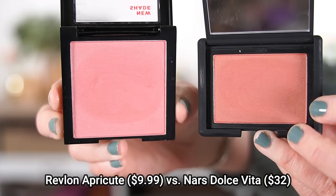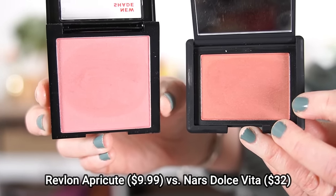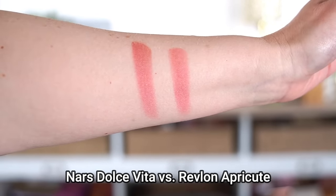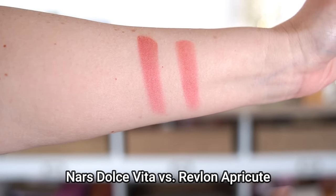The first dupe is for the NARS blushes, which cost $32. I can't completely take credit for this one — I saw it on Risa Does Makeup's channel. She was talking about the shade Dolce Vita from NARS, and the dupe she found was the Revlon powder blush in the shade Apricute. Looking at them side by side, the Revlon looks a little more pink, while the NARS Dolce Vita has a little more warmth. But when you see them swatched, the Revlon looks almost identical and applies exactly the same on your cheeks.